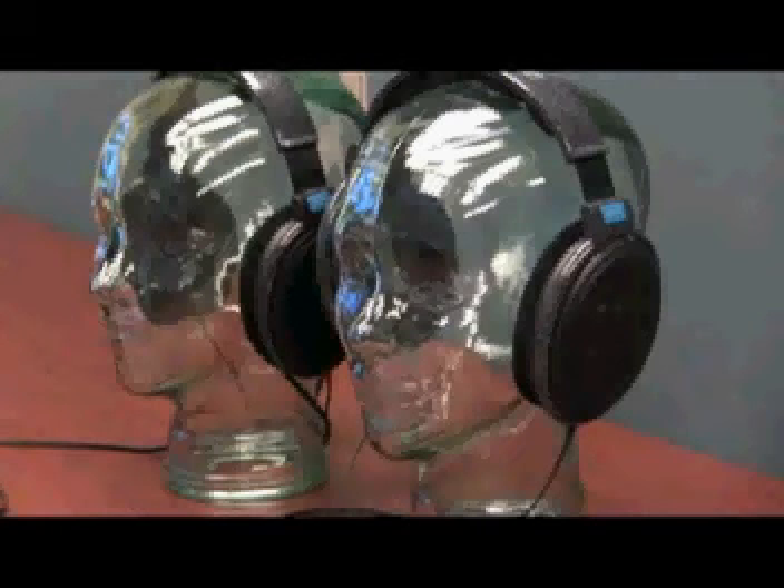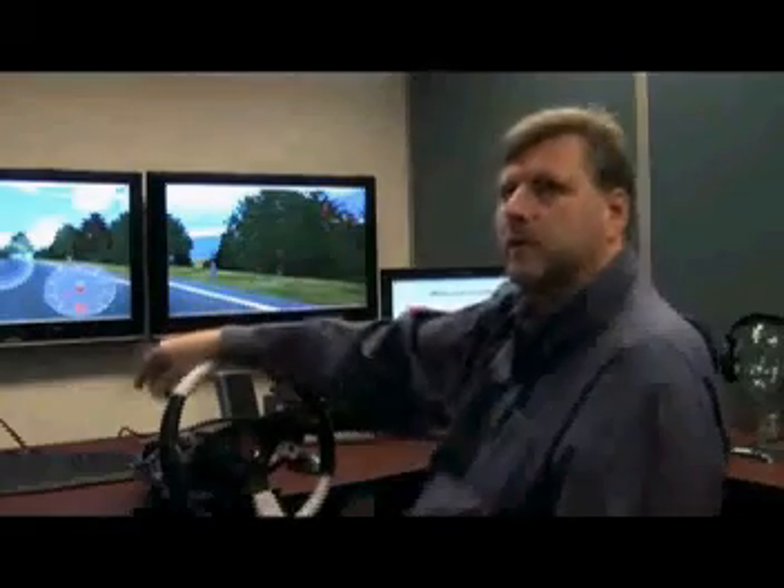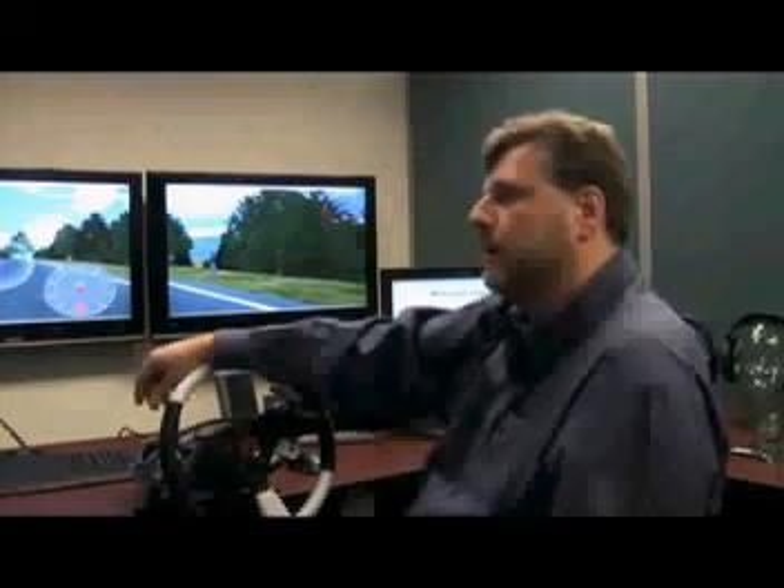They developed this siren called the Rumbler, which produces a low frequency modulating noise — modulating much like a helicopter beating type noise that comes in and out. The idea is to play the Rumbler siren at the same time as the higher pitched conventional siren, with the hope that this extra noise would penetrate into the vehicle and grab a driver's attention better than the traditional siren would.